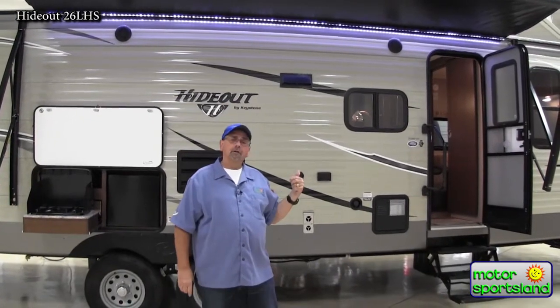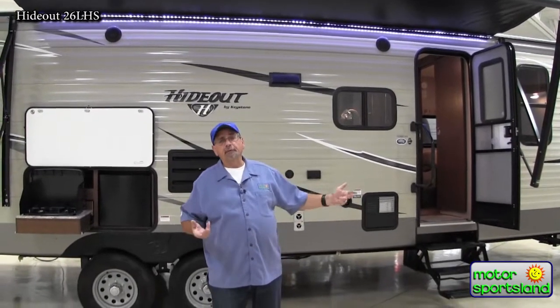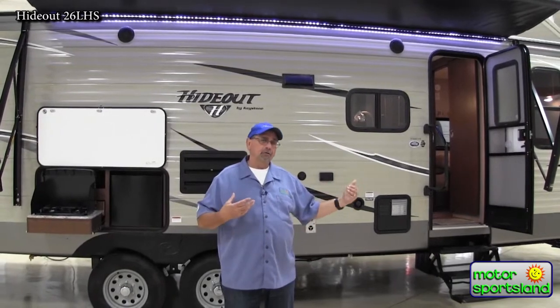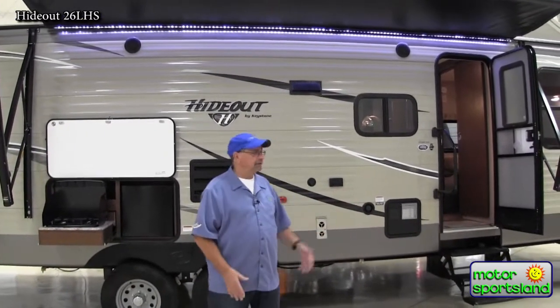You also get the fully enclosed and insulated Coal Mountain package. So my underbelly is enclosed, I've got extra insulation, and I've got radiant heat coming through the furnace. Early season, late season hunting — I can use my coach and my tanks aren't going to freeze up on me, and my family's comfortable should they decide to come along.